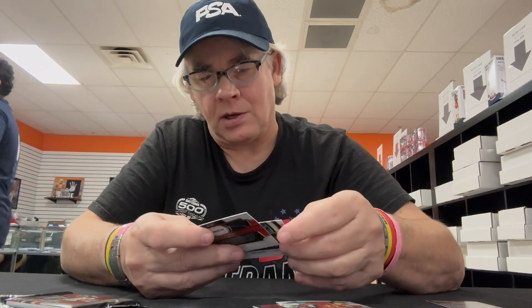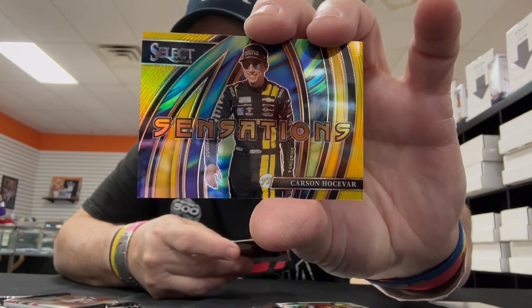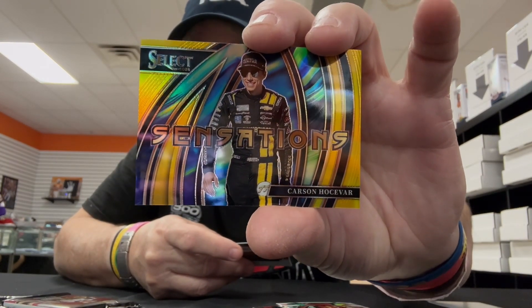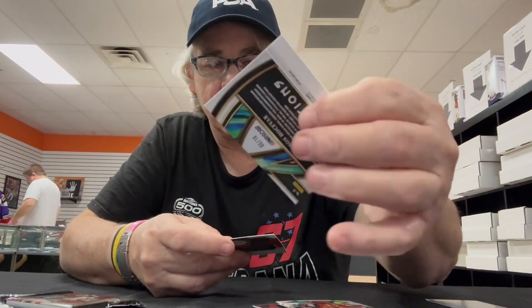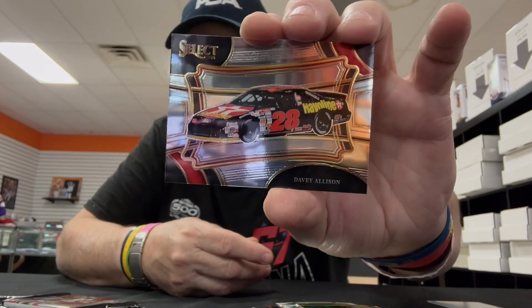And then we have a gold Carson Hocevar Sensations, and it's number five of ten. So this is like a hot box here, I think — I like that. And then we've got Davey Allison's car, the number 28 Avalon car. Yeah, that's nice, I like that.